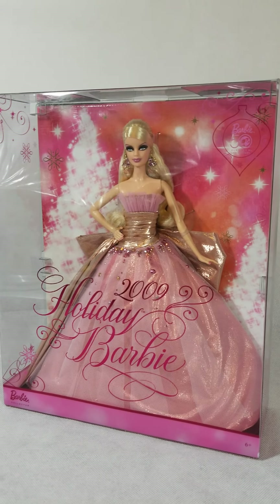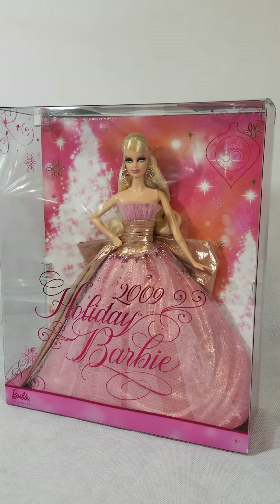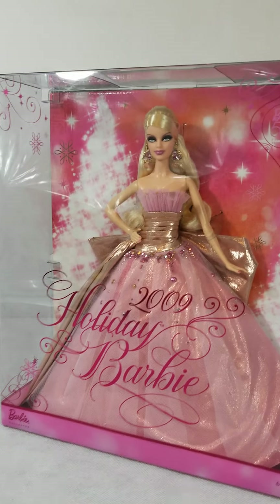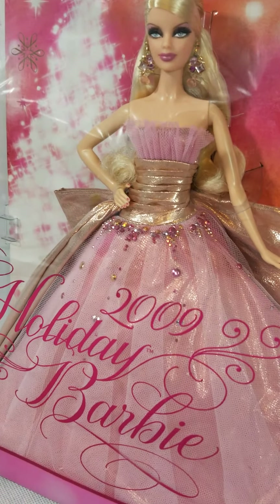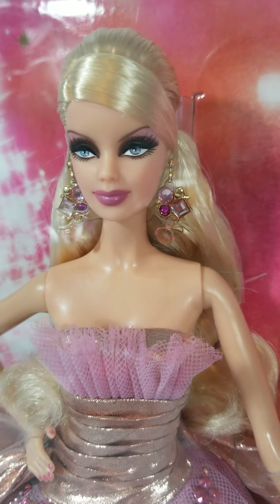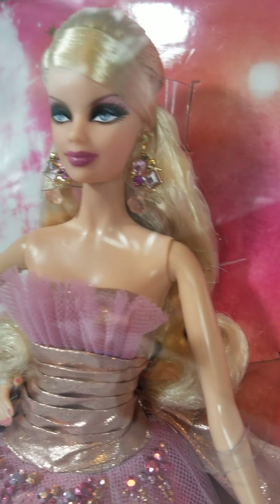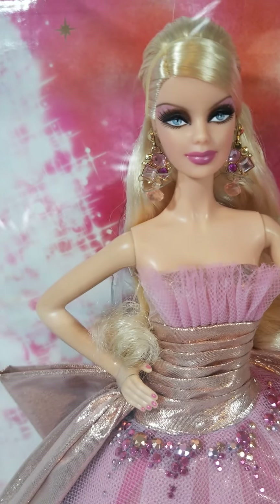She is just stunning and she stands out from all the other Holiday Barbies in so many ways. First of all, she has a gorgeous elegant pink dress with a beautiful bow wrapped around it and rhinestones. Check out her earrings too. They really went bold with her makeup and her hair — everything about it is just beautiful.